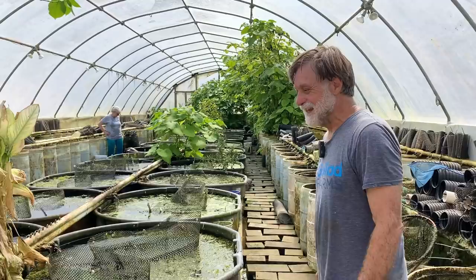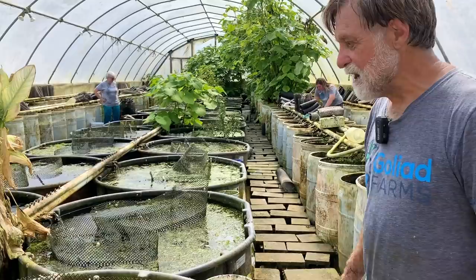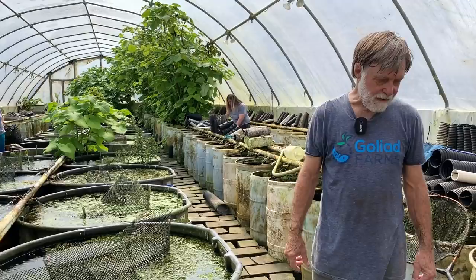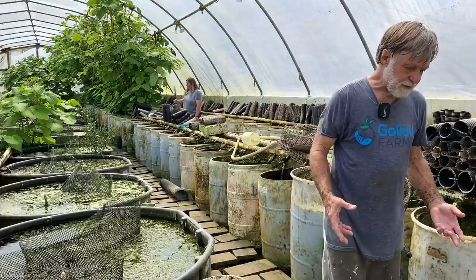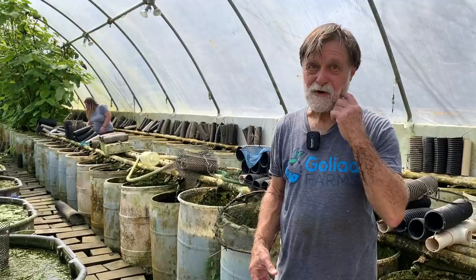They colonize filters, the gravel, under rocks — any place they can get away from the fish. We sell a lot of scuds to aquaponics people, and what they find is that the scuds chew up the debris — plant fragments and stuff — in their sumps and keep the sumps clean.